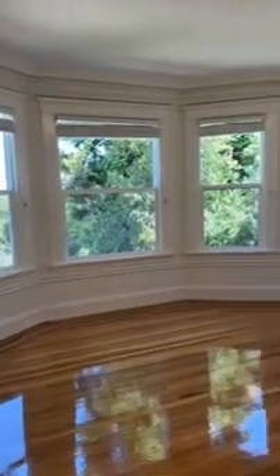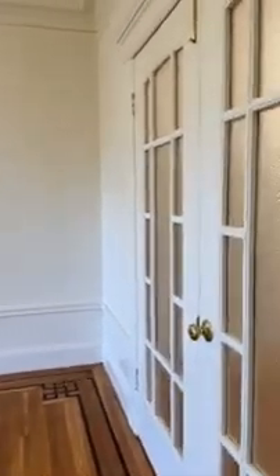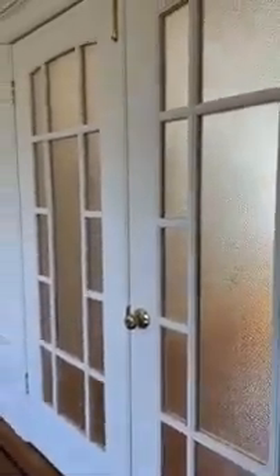This is the second bedroom. These are doors that connect to the living room, so you can either keep them shut or keep them open.